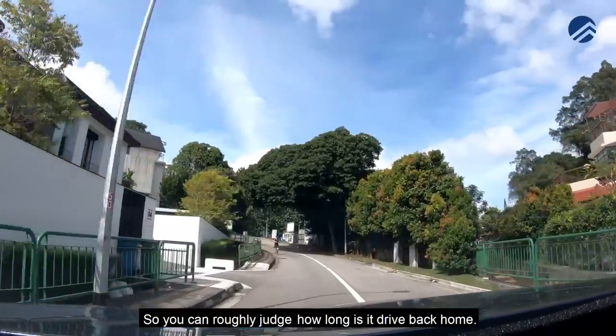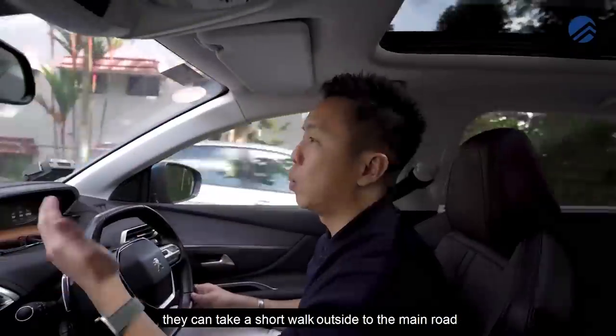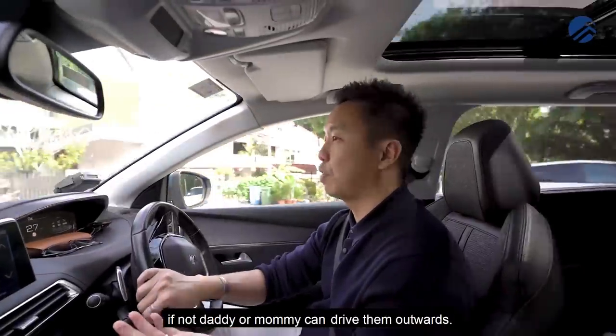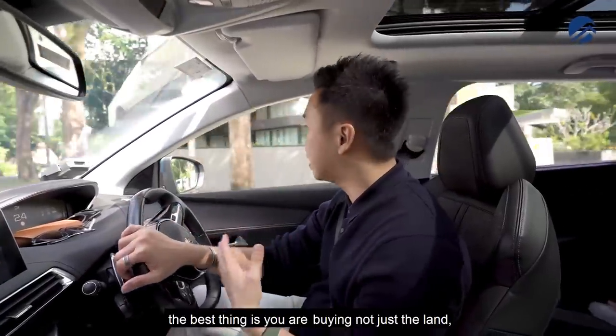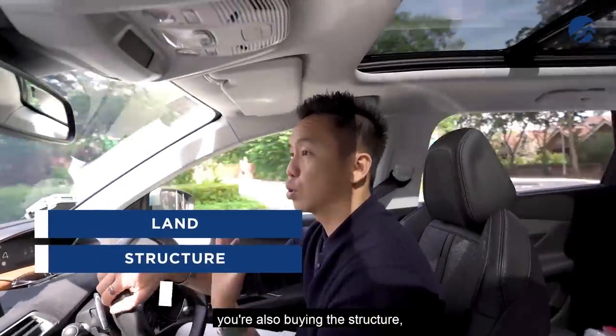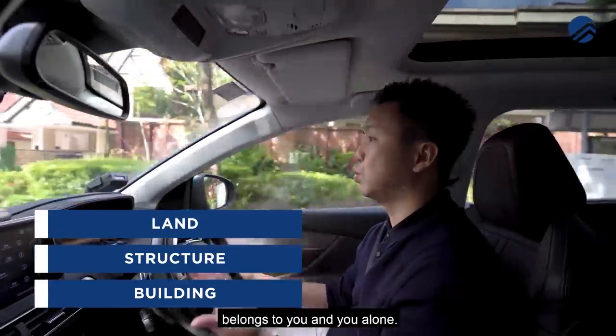You can roughly judge how long the drive back home would be. If you have school-going kids, they can take a short walk to the main road to hit the MRT station. And if not, you can drive them out. With a landed property, the best thing is you're buying not just the land, but the structure and the building — the entire land and structure belongs to you alone.